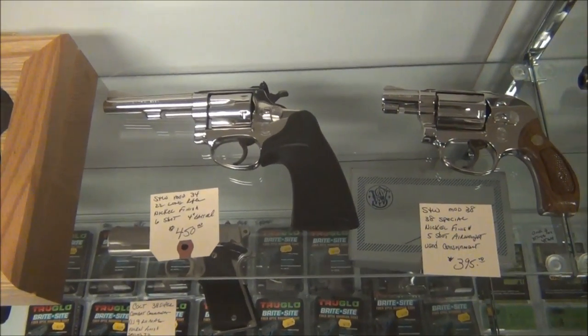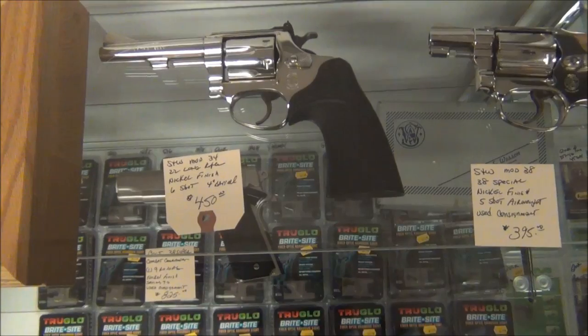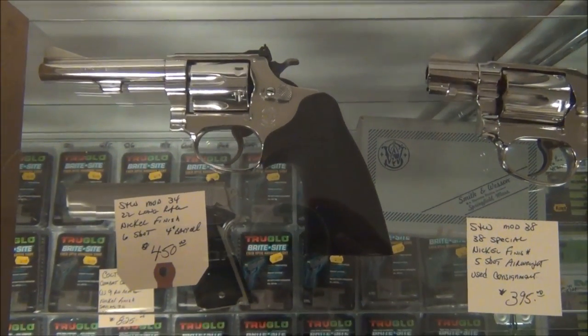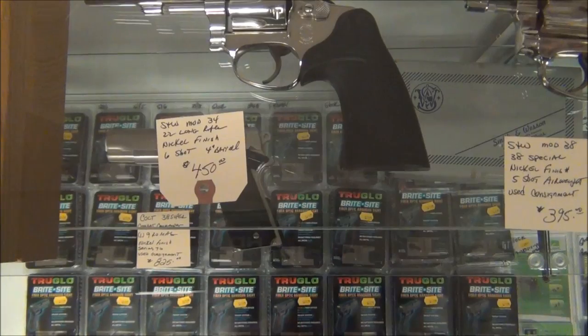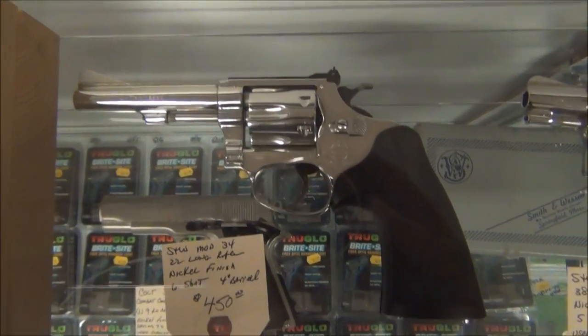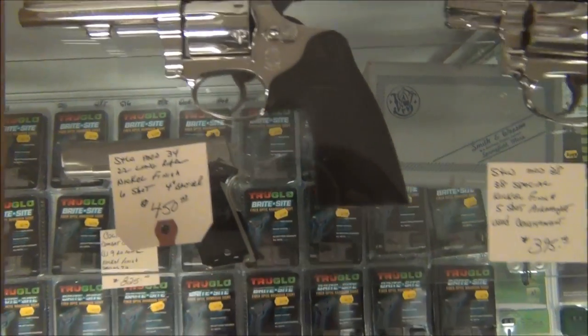Mike's also got some guns on consignment. What is that? A Smith and Wesson Model 34, .22 Long Rifle — is that nickel or stainless? It's nickel plated. Six shot, 4-inch barrel, $450. That's good. And then this is a Smith and Wesson Model 38. It's also a nickel finish — it's an Air Weight. That thing's beautiful, $395. Pretty sweet.